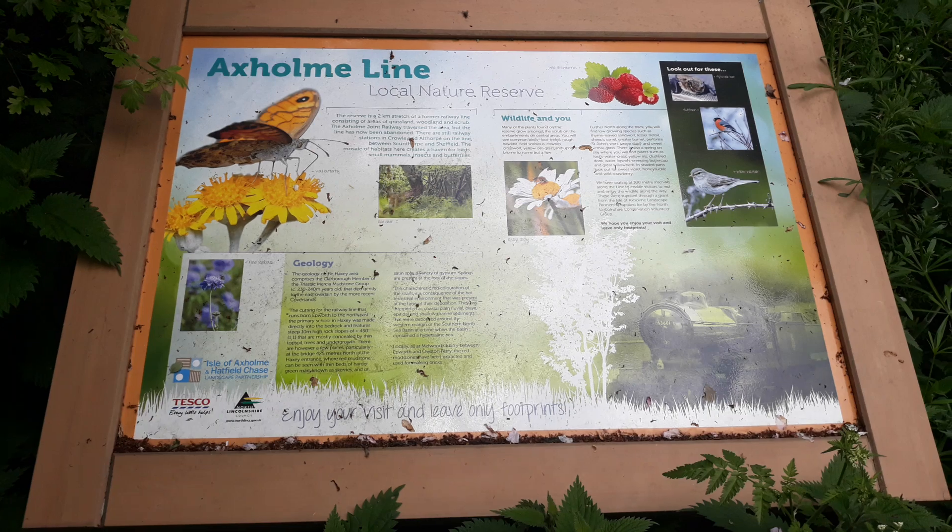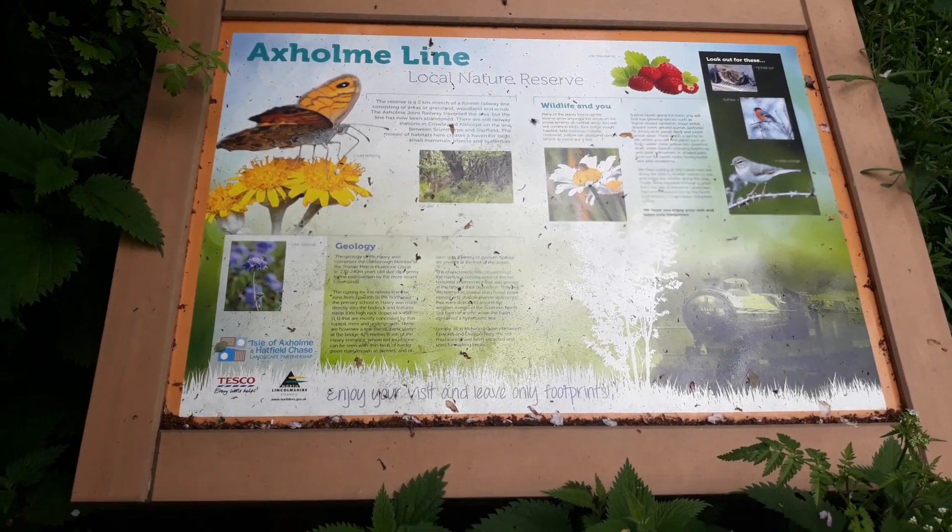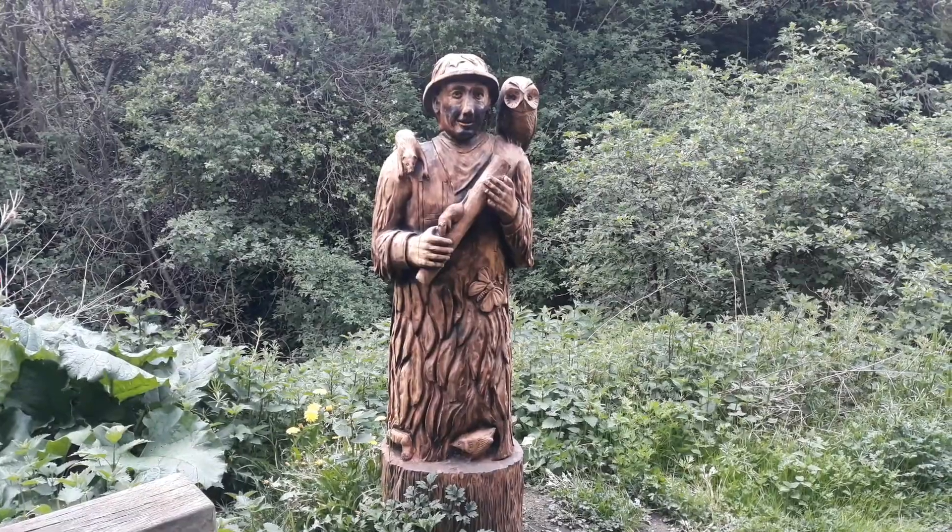This is the Axe Ulm line, what we just walked on. That's a nice sculpture.